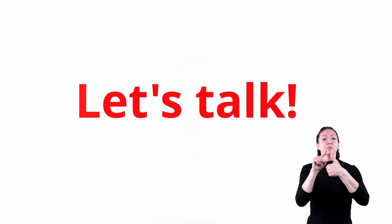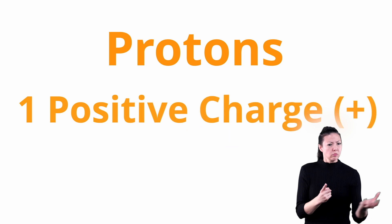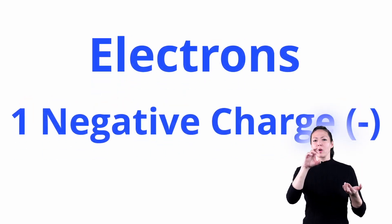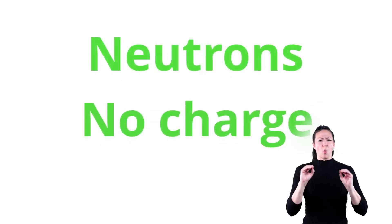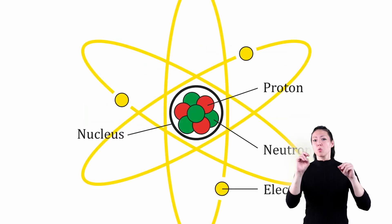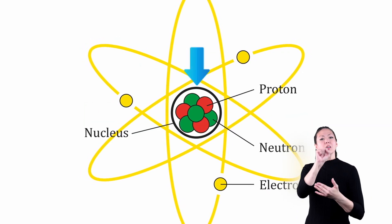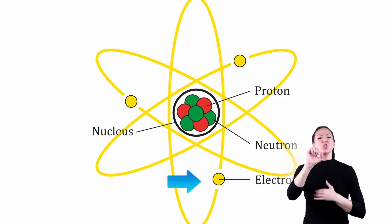First, let's talk about these three particles: protons, neutrons, and electrons. A proton carries one unit of positive electric charge. An electron carries one unit of negative charge. And a neutron has no electric charge. Together, the protons and neutrons make up the nucleus of an atom, or its center. And the electrons spin around the outside of the nucleus in what is called a shell.